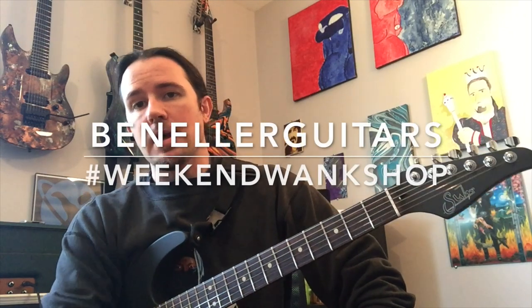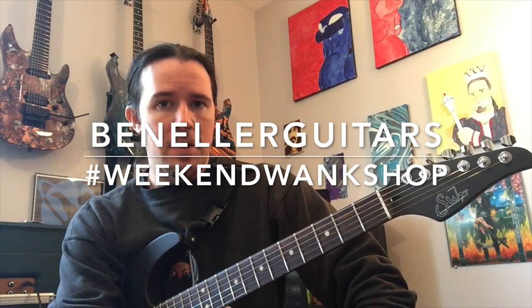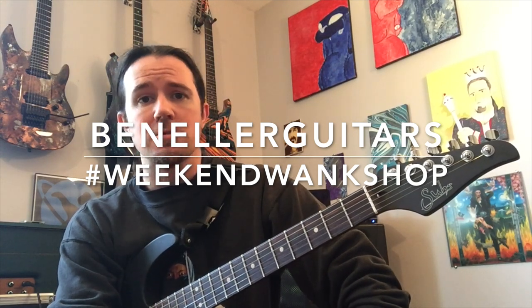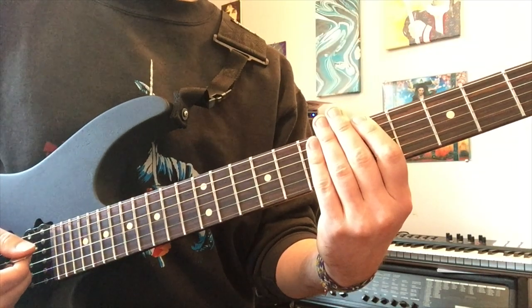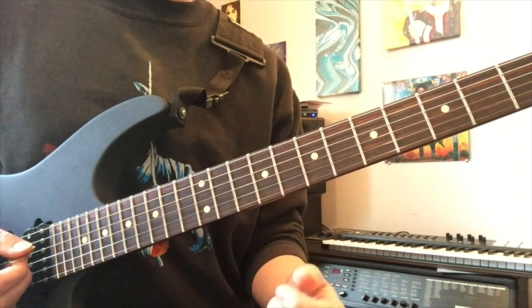And if you want to see a cheap-as-free tab for this lick, be sure to go to my Instagram page at Ben Eller Yutars. Find the tab for this week's lick and upload a video of yourself playing it along with the hashtag WeekendWankShop. Also be sure to follow me for cool pictures of dogs and food and guitars. Alright, so the first part of the lick is playing through that A6-9 arpeggio in two different octaves.